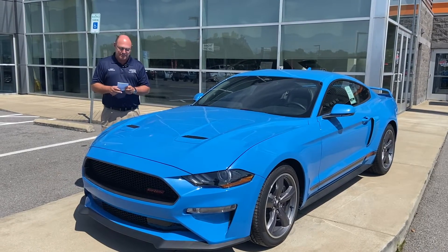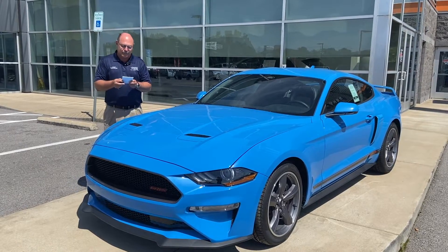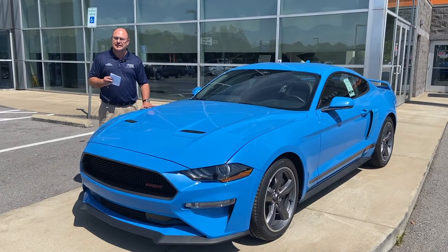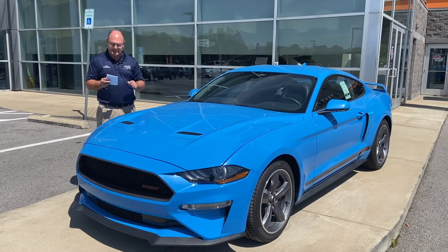Today, I want to tell you a little bit about this 2022 GT. This is the California Special package, the Grabber Blue. The Grabber Blue is one of my favorite colors when it comes to the Mustangs. In a second, we're going to sit inside and I'm going to show you some of the features inside this one.